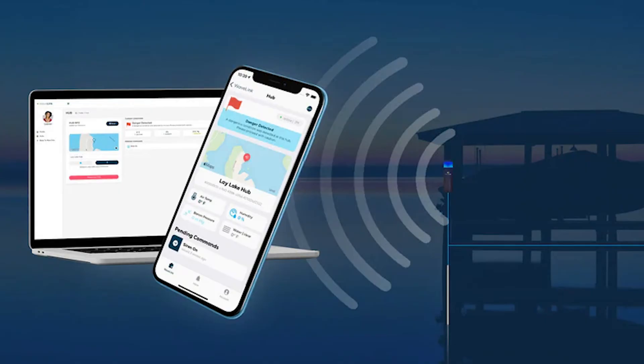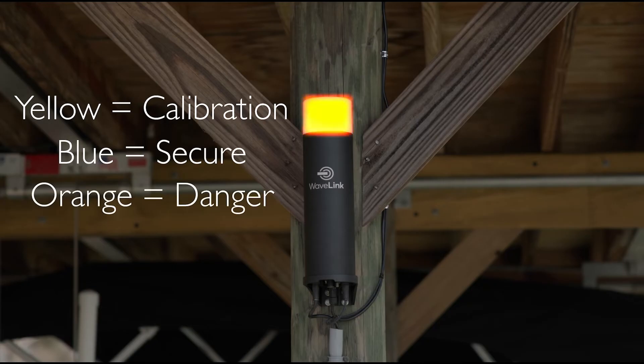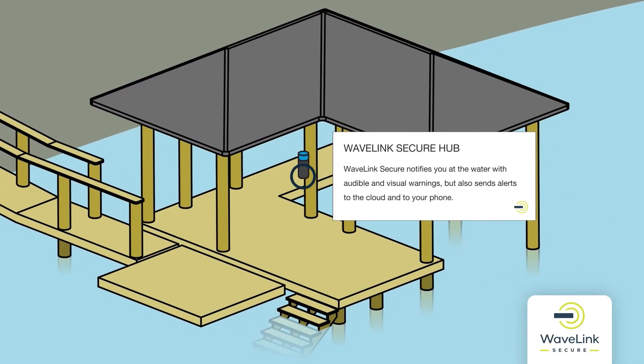The device mounted on the dock has an indicator light: blue means the water's safe, and orange-reddish means stay out of the water. It also has an audible alert and will notify the app if you choose to use it. The unit includes a data plan, so you're constantly receiving software updates. We get two-way communication from the unit — we're learning the environment and also pushing down new software code that improves each unit. It's a continual improvement process on the algorithm.